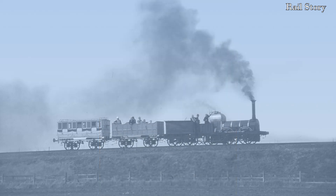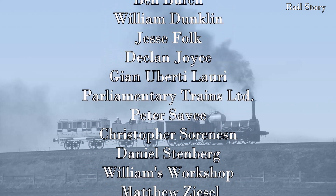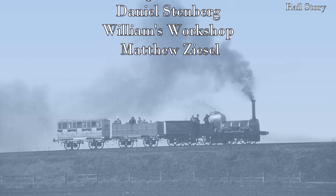I hope you have enjoyed this video on Henri Giffard and his steam injector. If you have, please leave a comment below, and whilst you're at it, please also like, share and subscribe. I'd also like to thank my Patreon supporters for helping make this video possible. See you all next time on RailStory.